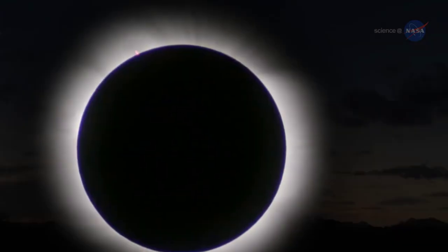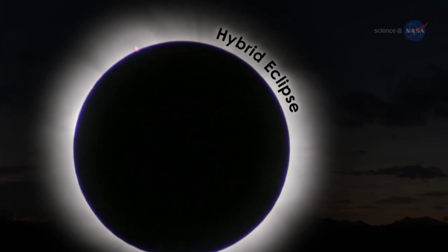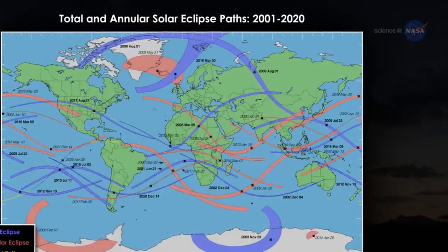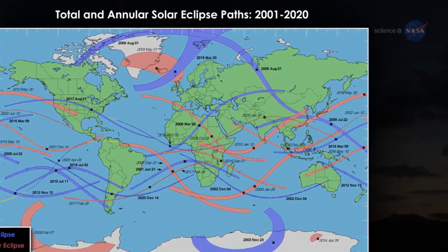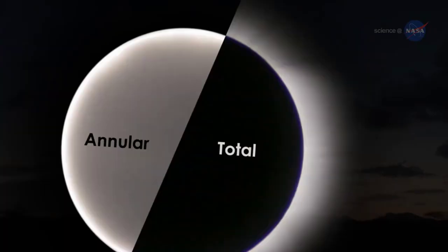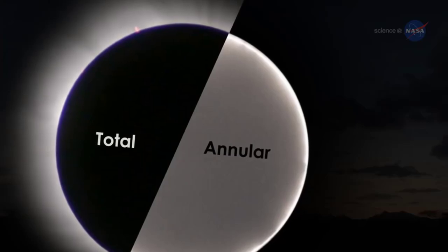There are also instances when an eclipse is a hybrid between the first and third types — a total-slash-annular eclipse. This occurs when the curve of the Earth results in the eclipse path moving between the eclipses' total and annular shadows. A total eclipse can change to an annular eclipse, or vice versa, along sections of the eclipse path.